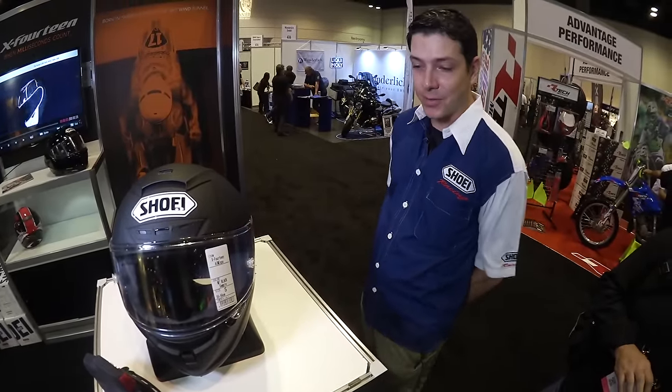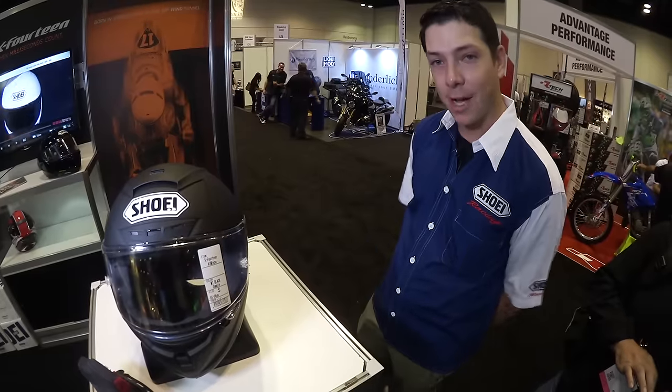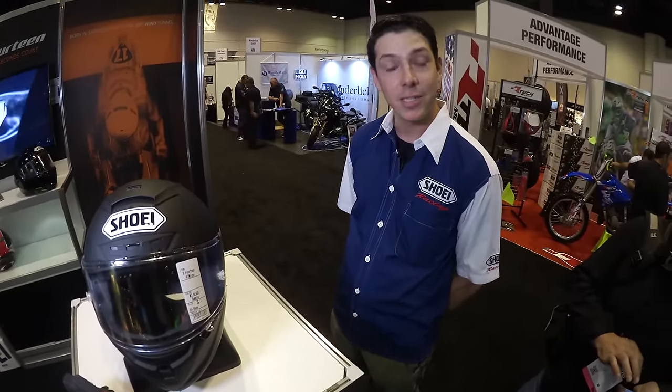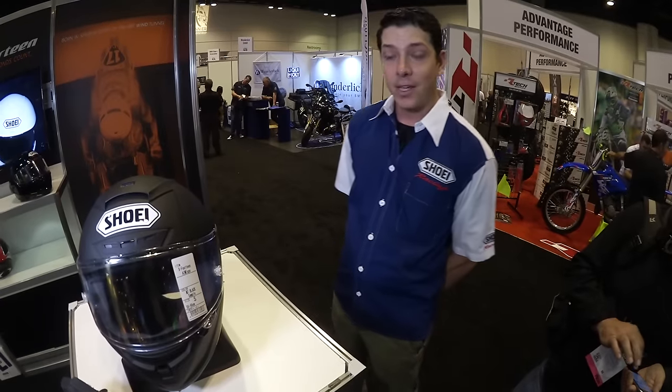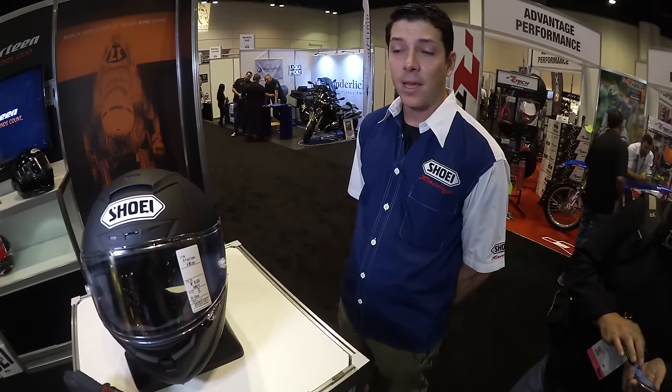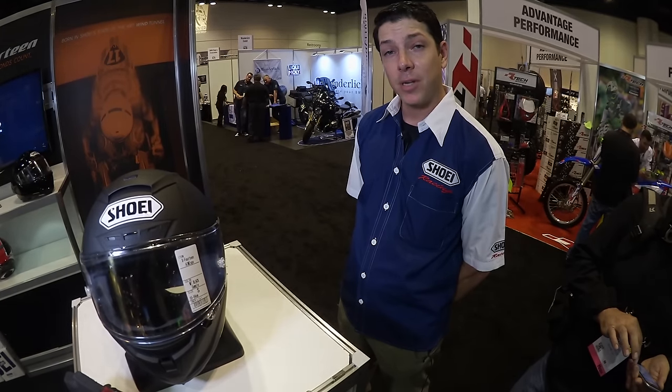We're very excited to introduce it. We actually brought Marquez's competition helmet here to show it off and showcase it — it's really unique and special to have. You can definitely find out more by visiting our website at shoei-helmets.com, and the new product should be available probably in February to March.